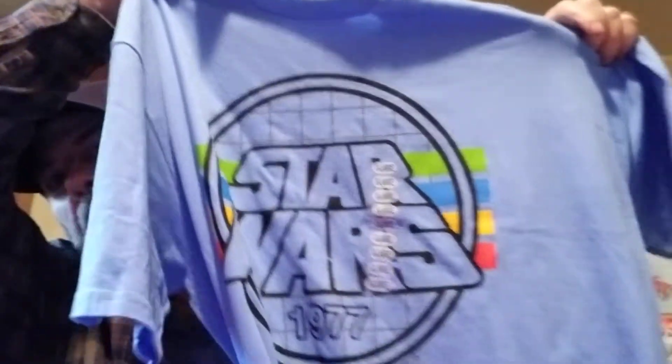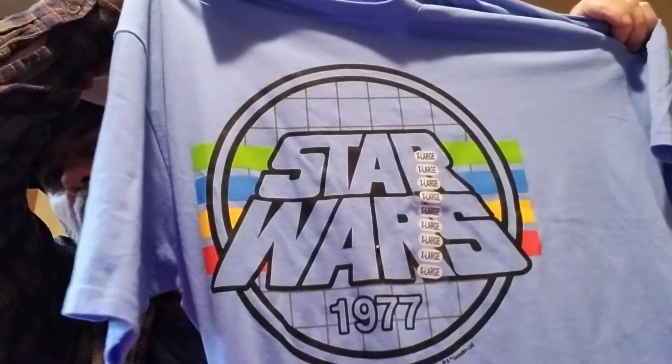I'm going to have to figure out how to use it. I also got a Star Wars shirt - let me get the tag out of the way.